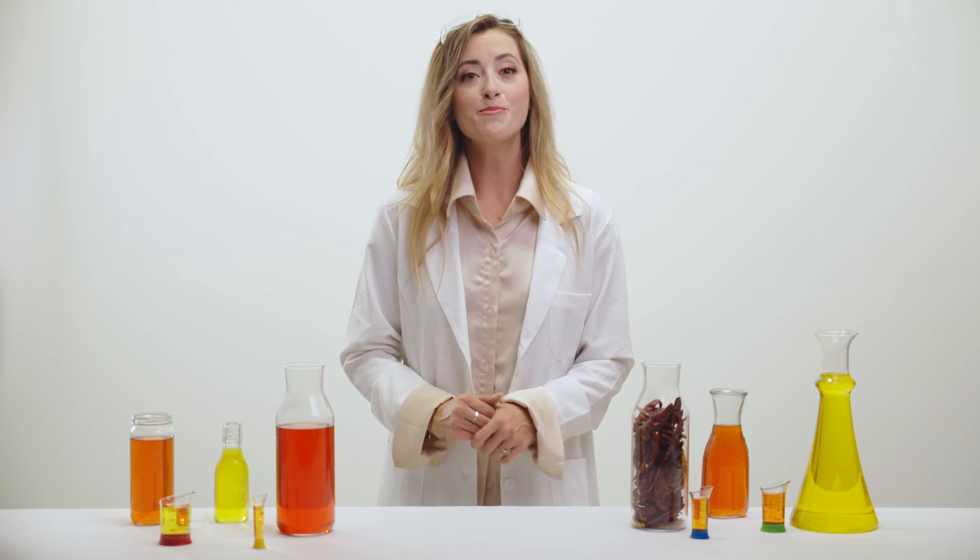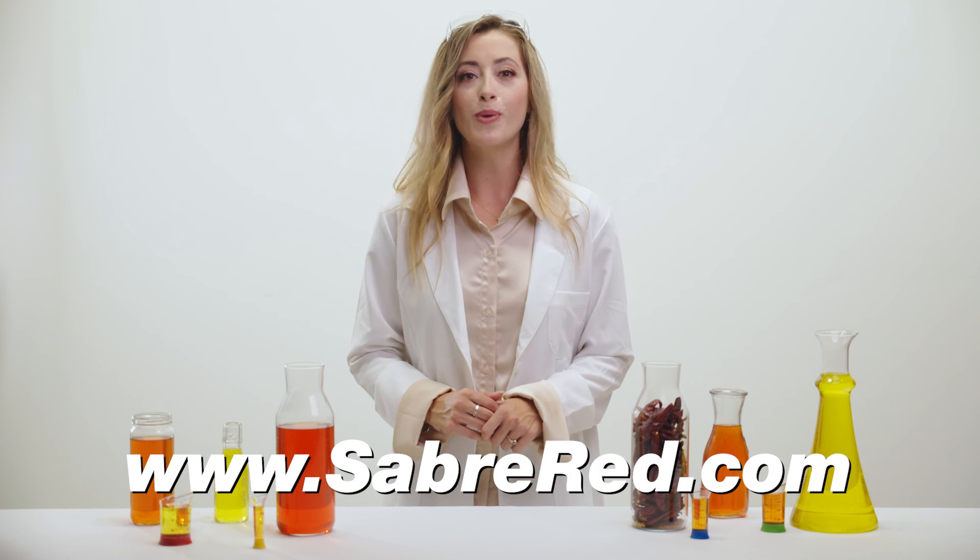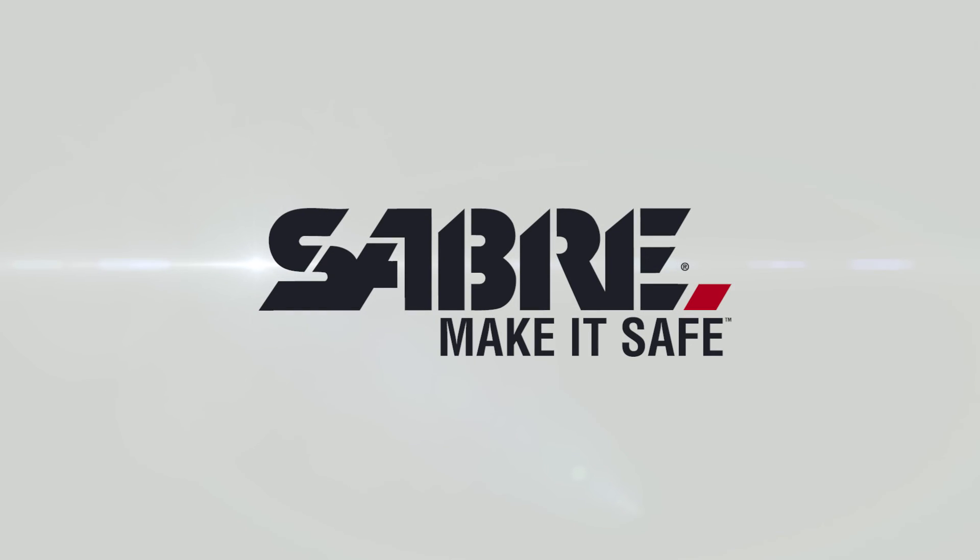All this to help maximize your safety. To learn more about Sabre's analytical measures and their industry-leading safety products, check out SabreRed.com. Sabre — make it safe.